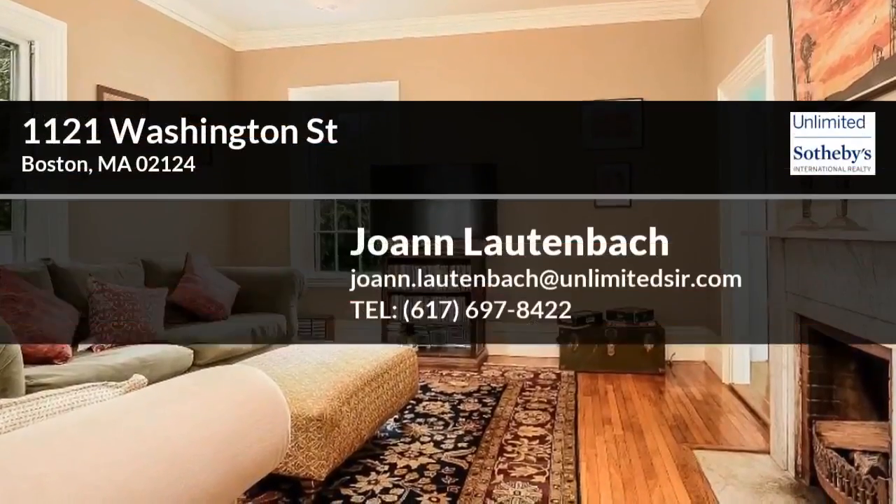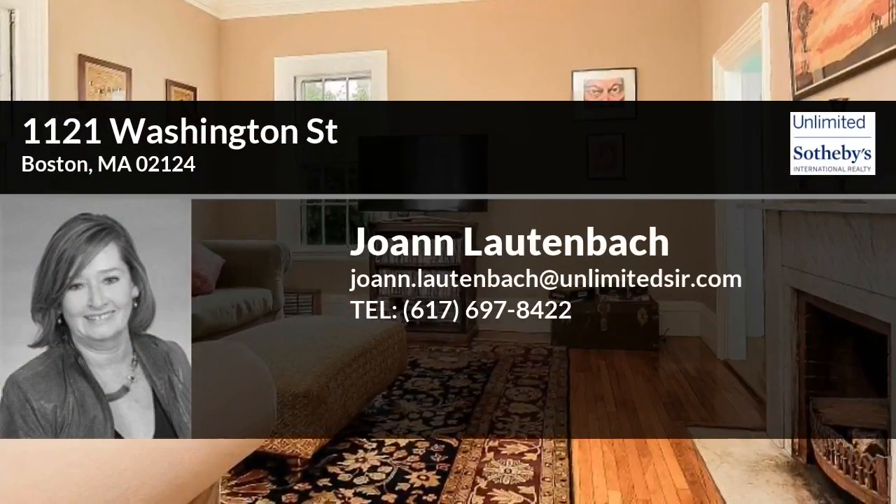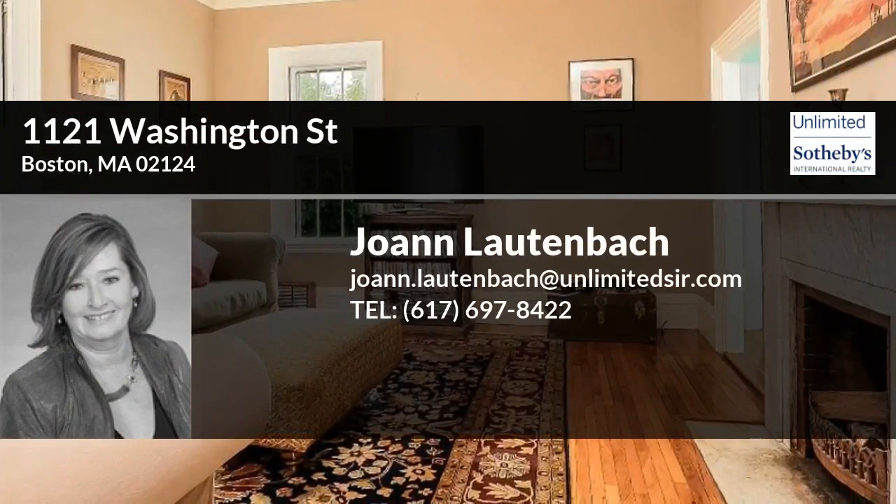This may be your dream home. How about you come and see it in person? Simply contact your local agent right here to schedule a tour of this property.